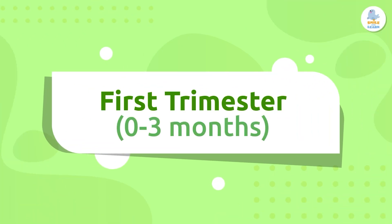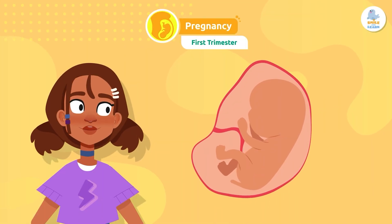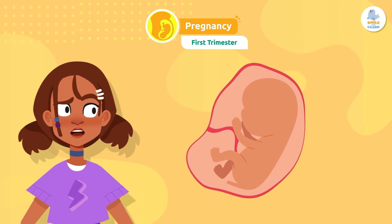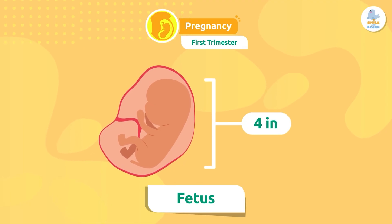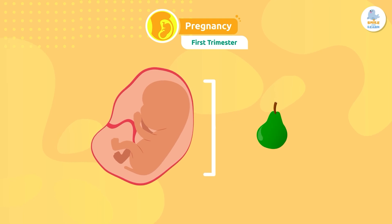First trimester: during the first trimester, the arms, legs, and main organs grow. At 8 weeks, the embryo is called a fetus, and is about 4 inches long — about the size of a pear.